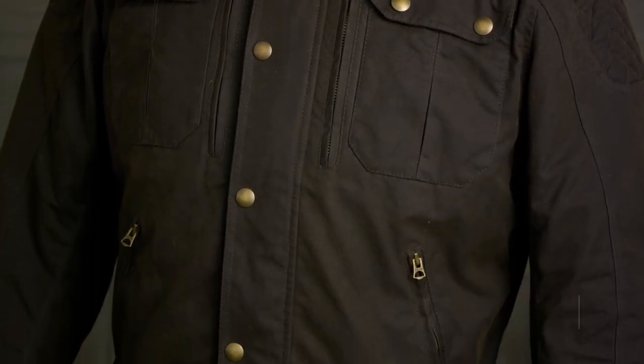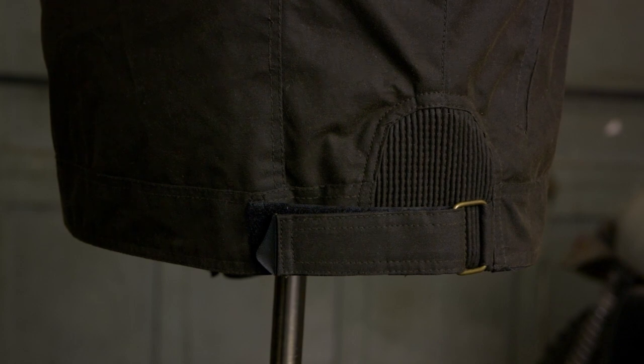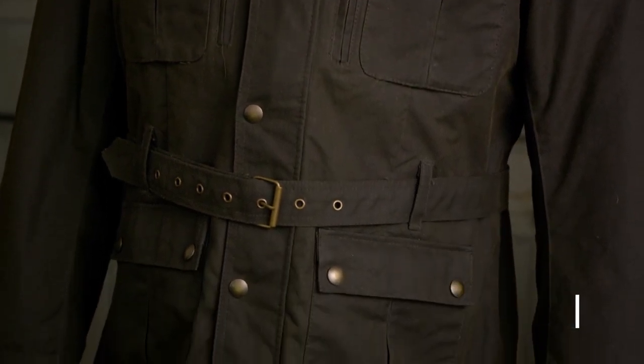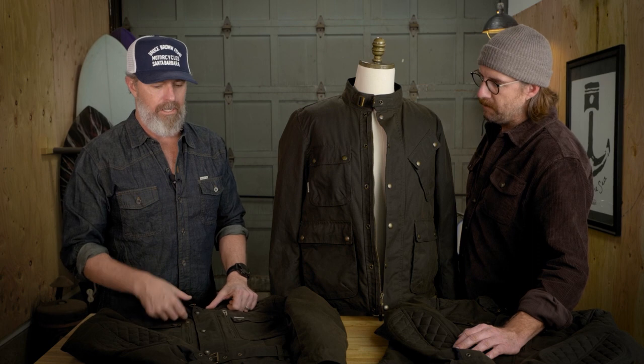The main differences between the jackets come down to personal preference. The Scrambler is the shortest of the three — kind of a trucker length, coming down just below your belt line — with adjustable expansion panels on the sides. The Enduro is the longest of the three, and all three jackets share all the same materials, so in terms of functionality they're essentially the same. The Enduro has a removable belt that sits right above your belly button, giving you security in the jacket and preventing airflow or water from getting up underneath.